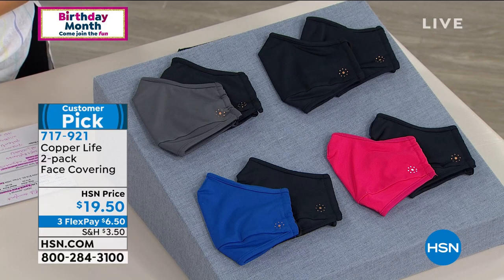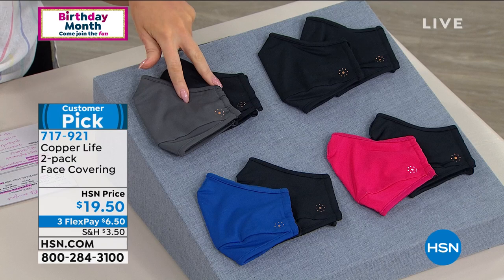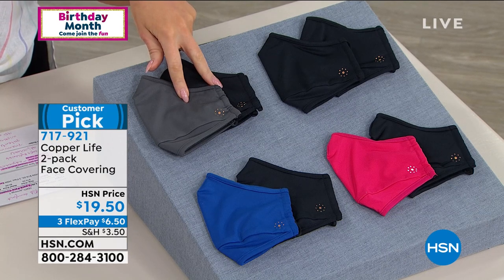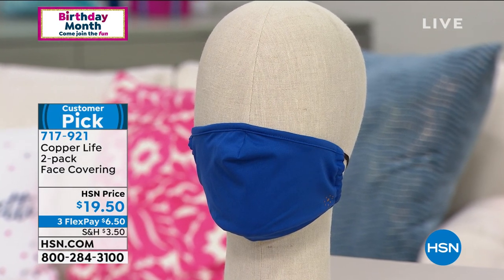$19.50. This is an exclusive here at HSN. You're going to get two reusable, machine-washable face coverings. No matter what you pick, it's going to have that copper and zinc-infused stretch knit, an adjustable anti-slide metal nose wire, and soft and flexible adjustable elastic ear bands.